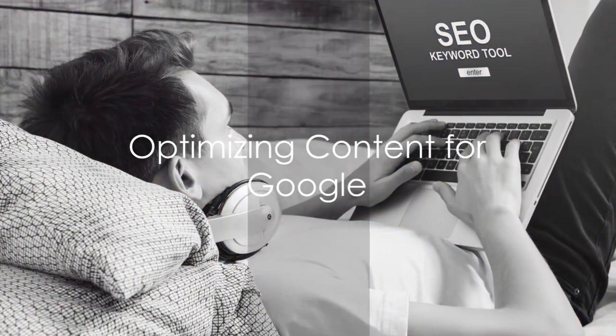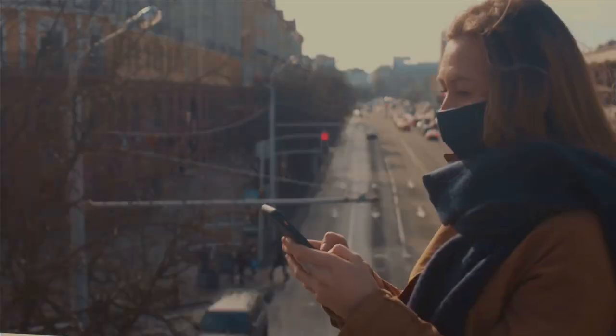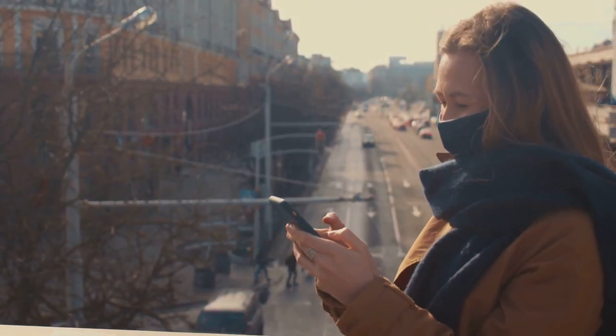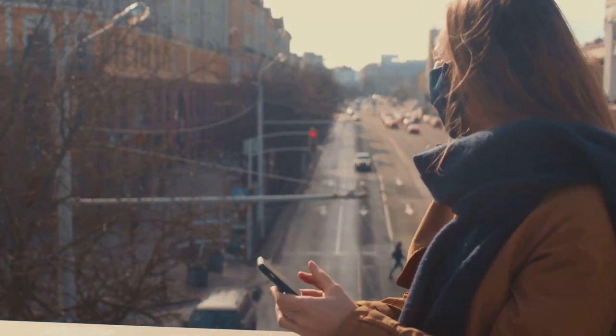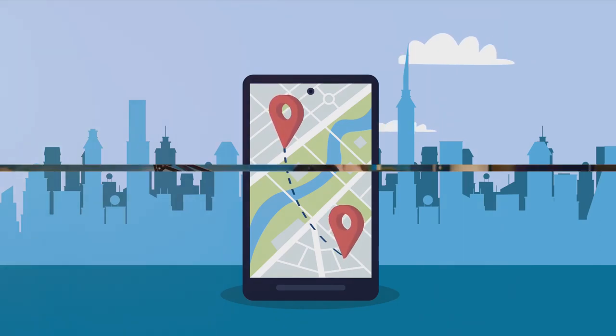Now speaking of content, it needs to be optimized for Google. This means using those keywords but also ensuring your blog is easy to navigate, has quick loading times, and is mobile-friendly. Remember, Google favors websites that provide a great user experience.